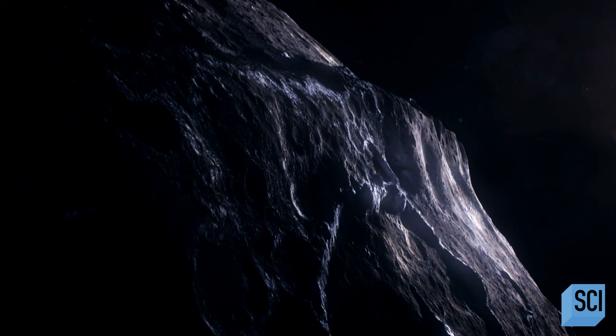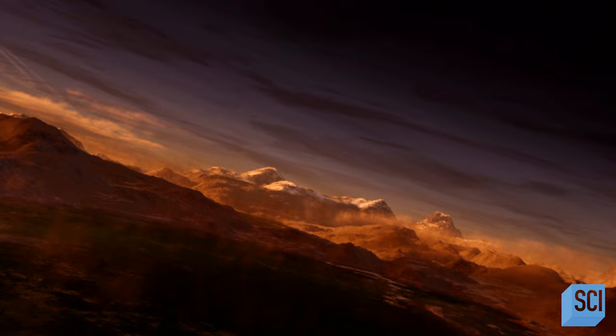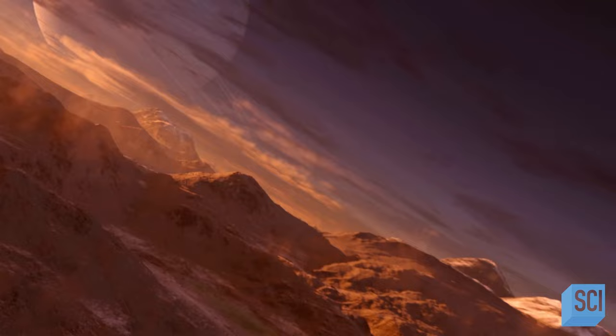Those mountain ranges are poking out, and depending on which rotation the planet is in, the planet will appear very slightly bigger or very slightly smaller, depending on the silhouette which is being cast.